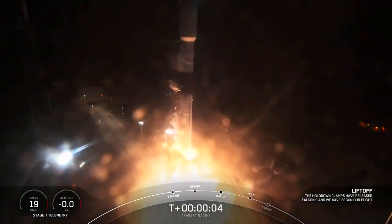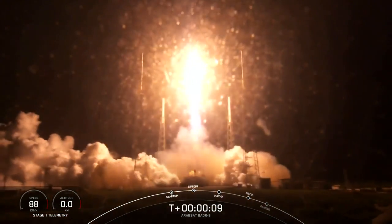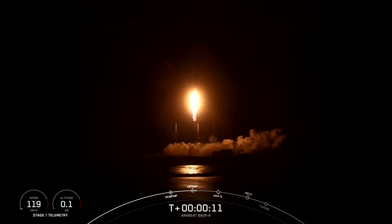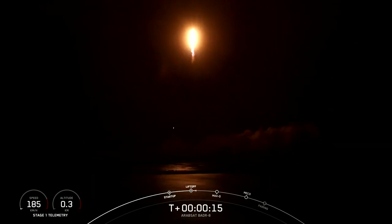Go Elton, go Air 7. Vehicle catching downrange. Change on engine chambers. Pressures are nominal.